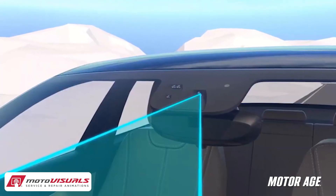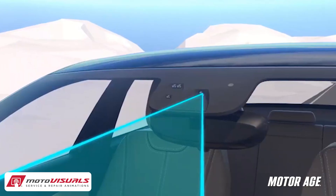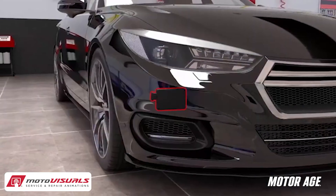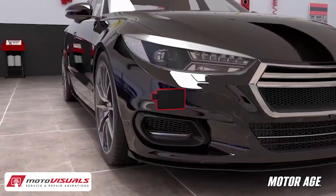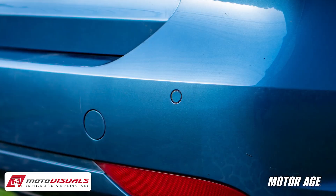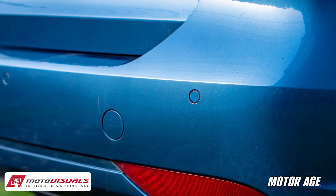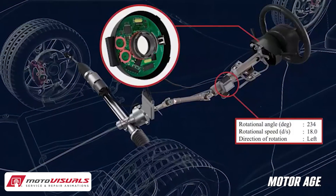These systems include cameras, usually mounted on the windshield, used for lane keep assist, traffic sign recognition, and forward collision warning. Radar, found behind bumpers and grills, used for adaptive cruise control, collision mitigation braking, and warnings. Ultrasonic sensors, located in bumpers, used for parking assist. And steering angle sensors, accelerometers, and yaw sensors, which tie directly into electronic stability control, lane centering, and traction control.